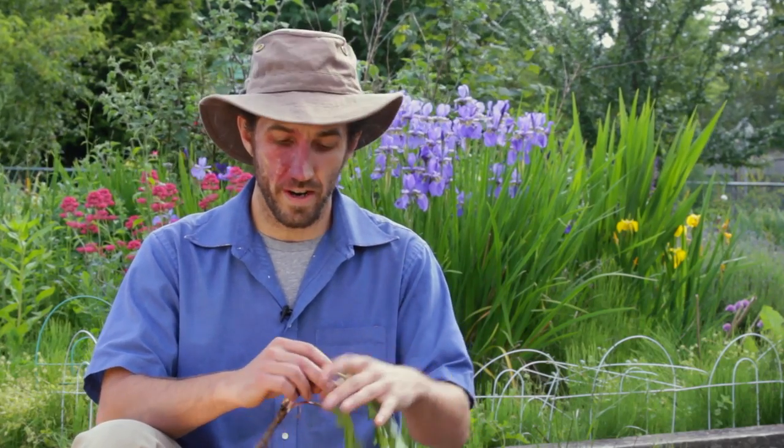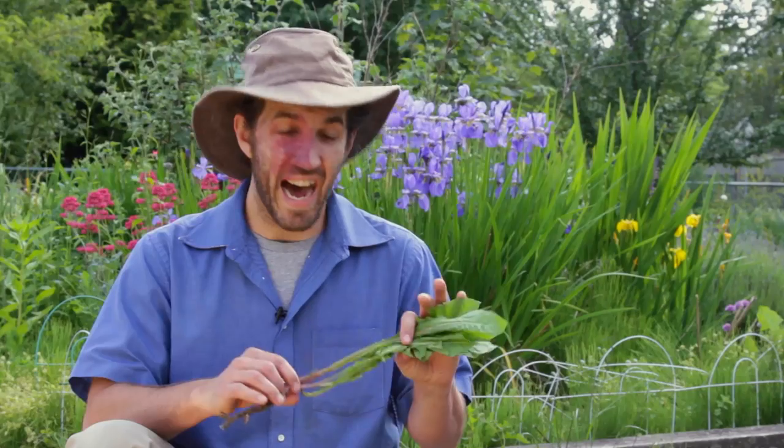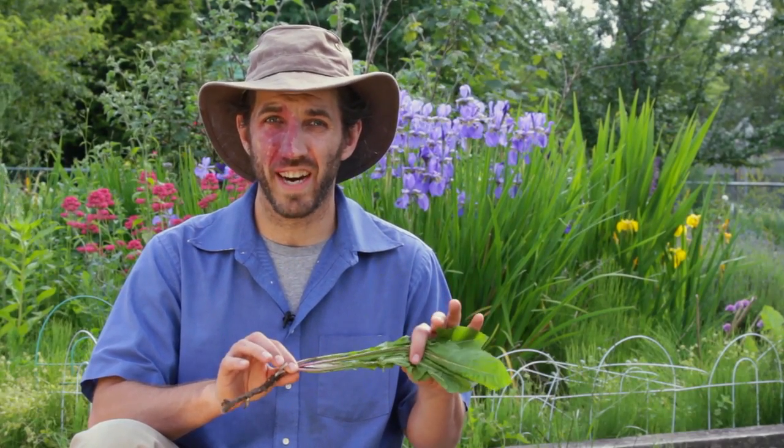The leaf, the flower, and the root are all edible and medicinal. I think that they're really fantastic, although some people have a harder time because of the bitterness of them.